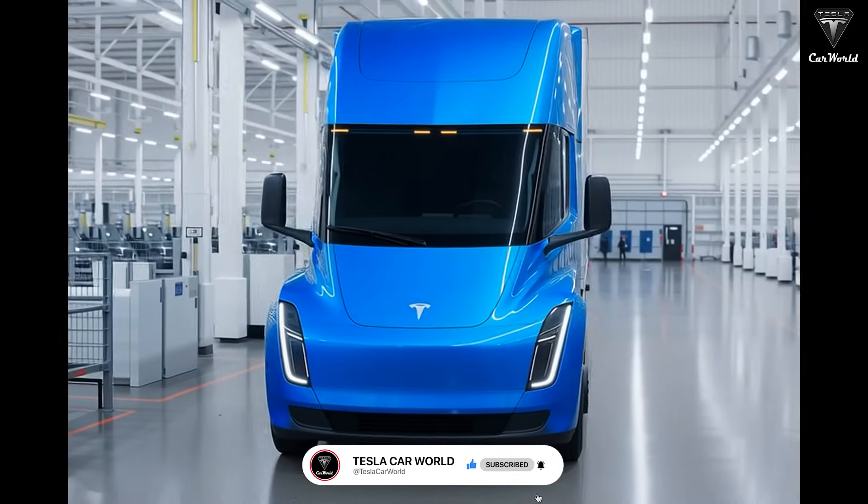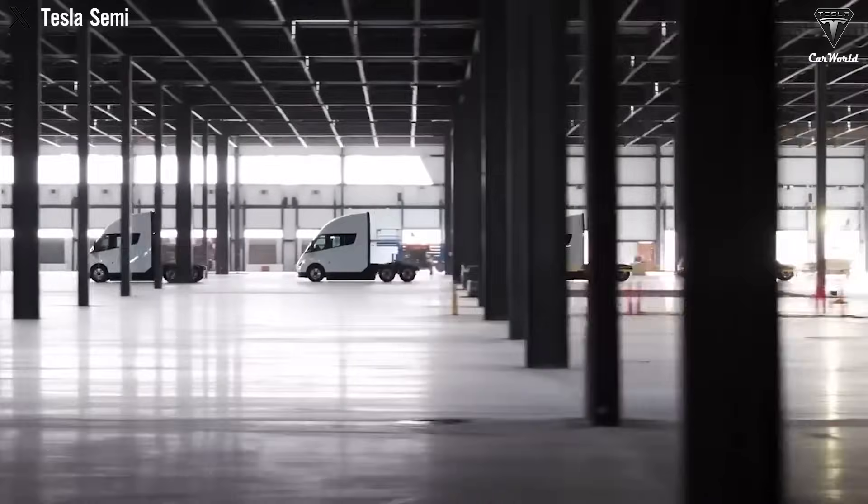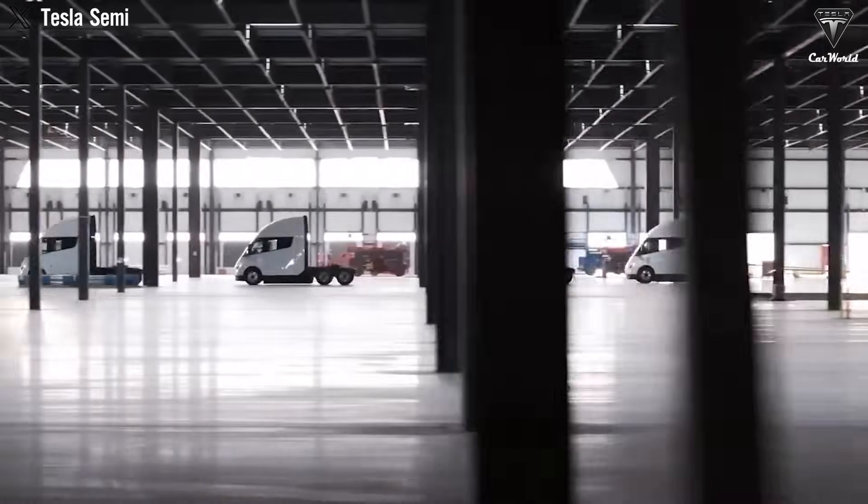And is its new price justified by the design and features it offers? Welcome to Tesla Car World! So, how does the new Tesla Semi Gen 2 price break consumer expectations?